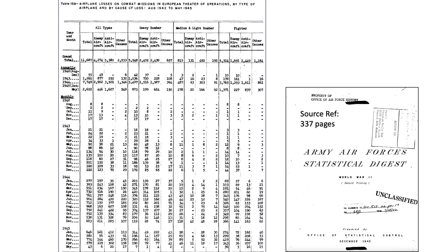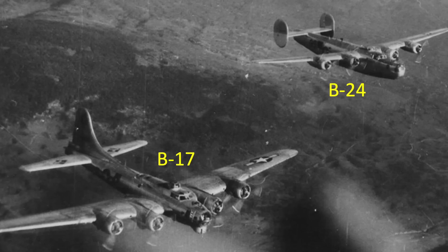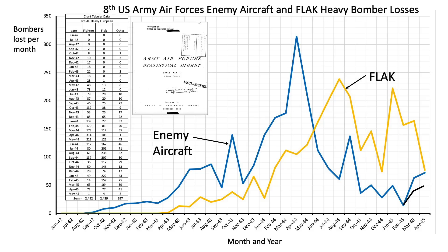This chart outlines the sources of the 8th Army Air Force's heavy bomber losses based on a declassified Office of Statistical Control document titled Army Air Forces Statistical Digest in World War II. The data is valid for both B-17s and B-24s of the 8th Army Air Forces operating out of Great Britain. The losses due to enemy aircraft and flak can be plotted for ease of discussion. The key takeaway is that fighters were more of a bomber threat up to June 1944 — the month of D-Day — and flak was more of a threat after June 1944.